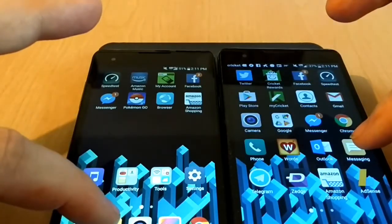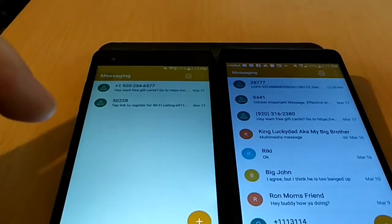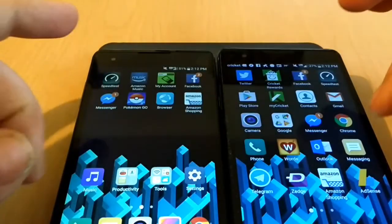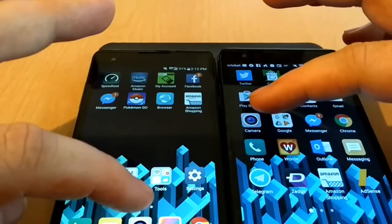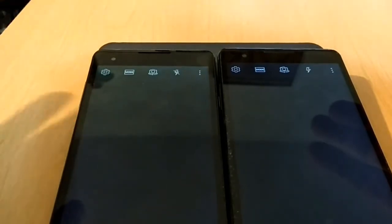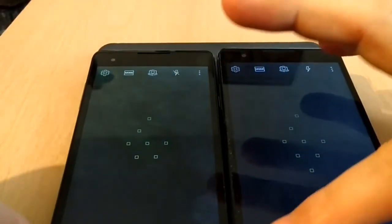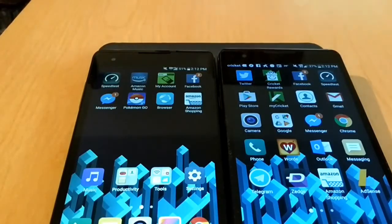Then we'll open up Messaging, and as you can see it opened up quicker on the LG X Style. Now for the final one we will open up the camera, and as you can see it opened up quicker on the LG X Style by a smidge.